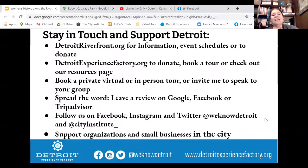On that note, thank you to everybody for joining us today, and thank you to the Detroit Riverfront for inviting us to do this tour. For information, event schedules, or to donate, visit DetroitRiverfront.org. To donate, book a tour, or check out resources, visit DetroitExperienceFactory.org — we can do all sorts of private virtual and later in-person tours. I hope you learned something, and I hope you now want to go support some of these great women-owned businesses, and hopefully never forget how strong women are and how big an impact they have — even despite the many challenges we have faced historically and still face today.